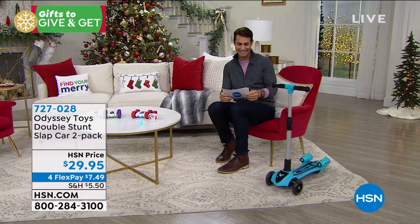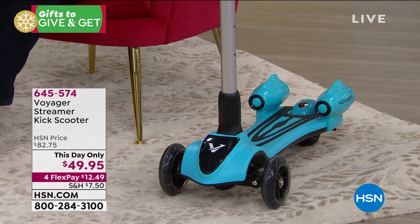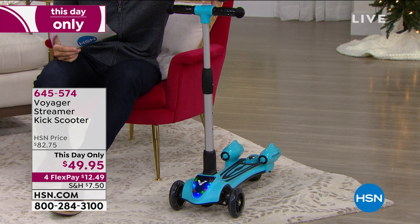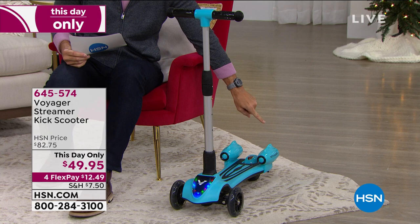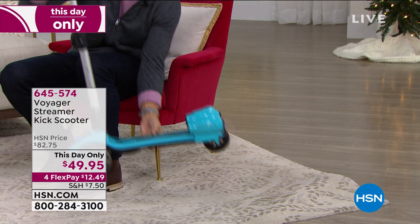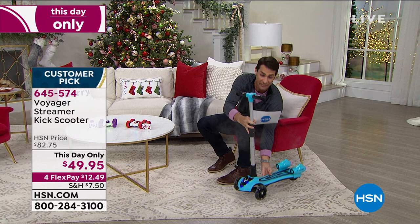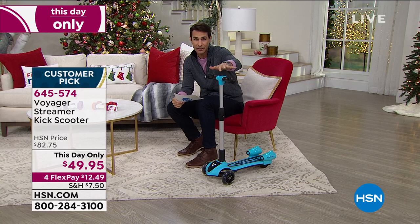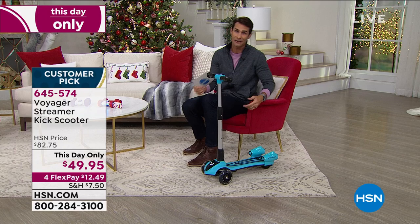Also coming up, this is the Voyager Streamer Kick Scooter. How about giving that kid on your list the coolest scooter on the block? It's three wheels — easy to balance and safe. It has sound effects, LED lights, and a cool mist that shoots out of the back, like rockets launching into the sky. This day-only price is $49.95, and we have less than 500. Head over to hsn.com to get a head start.